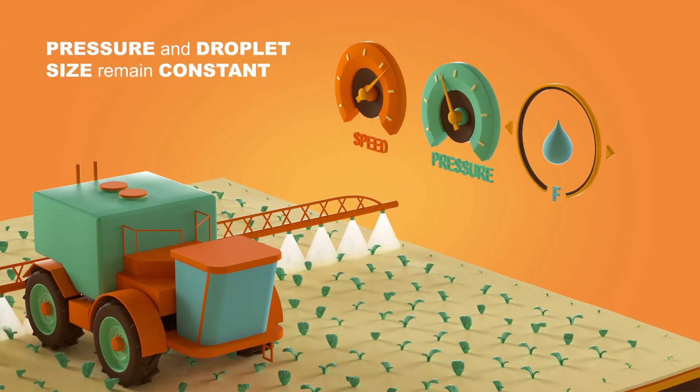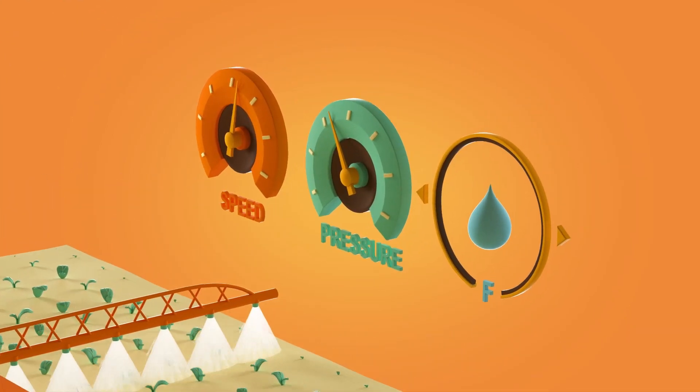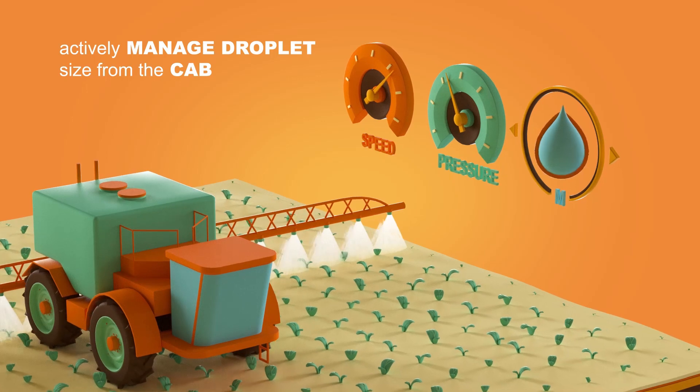Unlike conventional spraying, DynaJet automatically controls the pressure and droplet size across a wide range of ground speeds and rates, allowing you to choose the optimum speed while maintaining consistent droplet size.